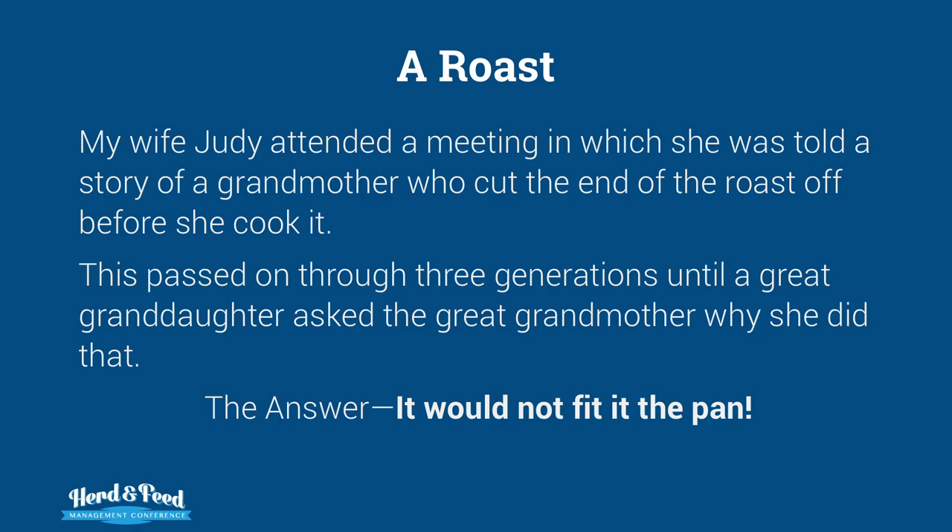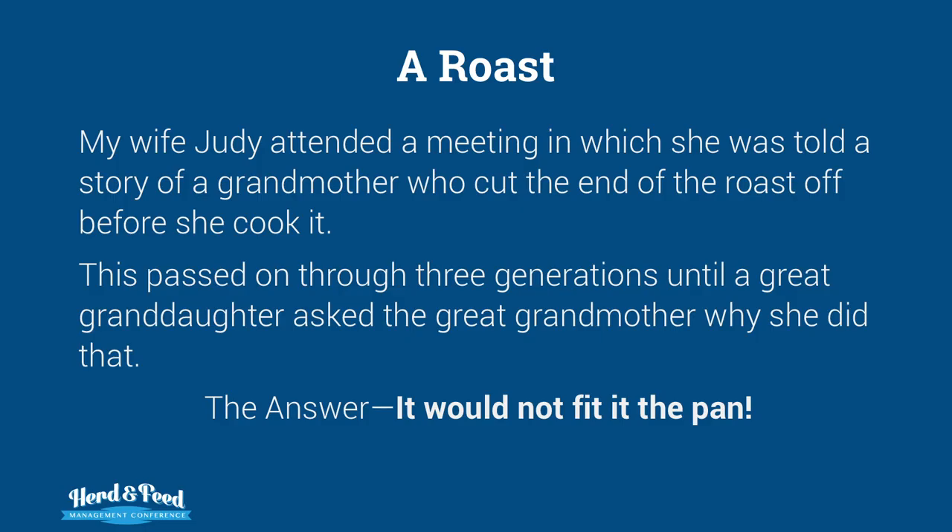So, a roast. My wife Judy came back from a meeting where she talked about a story of a grandmother who cut the end of the roast off before she cooked it. The daughter learned from her and this passed on through three generations until a great-granddaughter asked why. The answer was simple: it didn't fit in the pan. So that tradition passed through for no good reason other than it didn't fit.